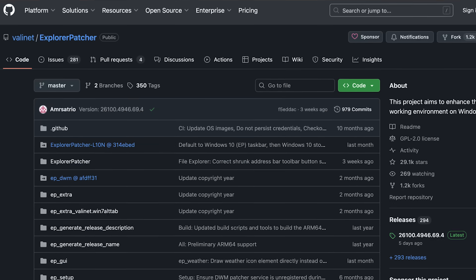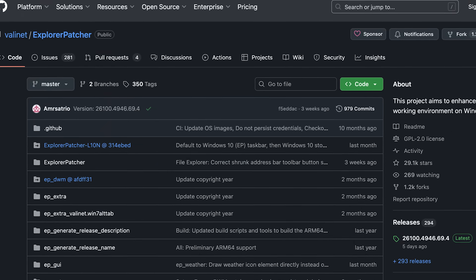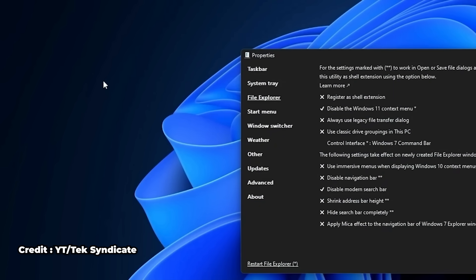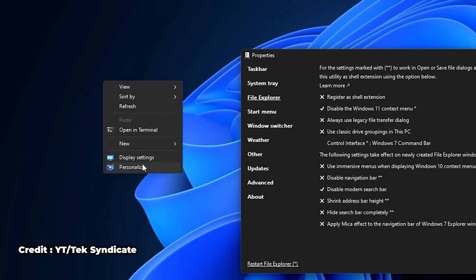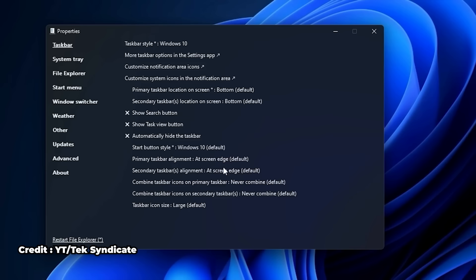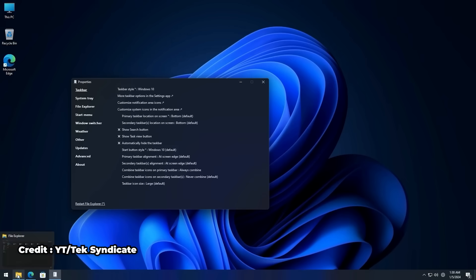Next up is Explorer Patcher, which is a free and open-source utility that restores functionality removed by Windows 11's File Explorer and taskbar. It brings back the old right-click context menus instead of the simplified ones that bury useful options under too many menus. It also lets you use the Windows 10-style taskbar with labels, small icons, better multi-monitor support, and restores the drag-and-drop feature on the taskbar, which Microsoft removed in early Windows 11 builds.